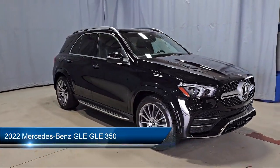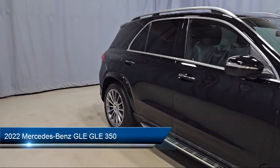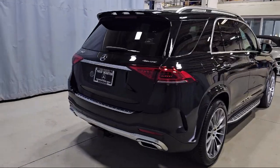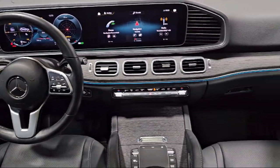It comes equipped with MBUX Premium Audio System, Leather Steering Wheel with Auto Tilt-Away, MB-Tex Upholstery, MBUX Navigation System, and Wood Dashboard Insert.